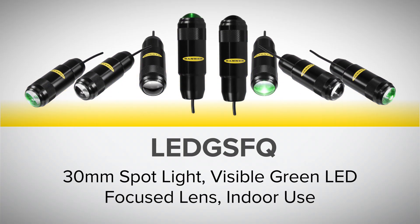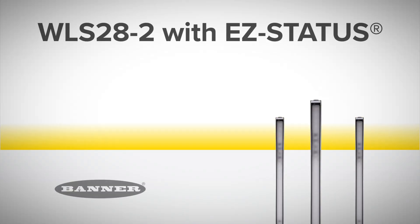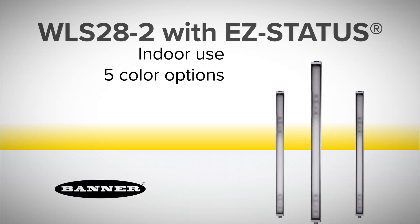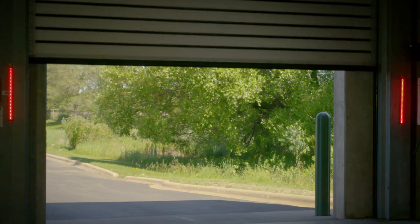High ceilings and high temperatures are no problem. Each move is a safe one. Banner's WLS 28-2 LED strip lights with easy status visibly warn nearby fork truck drivers when the door is closing or opening.